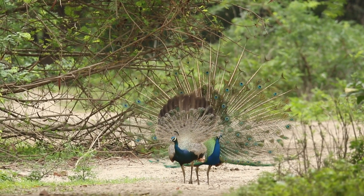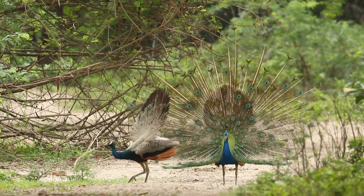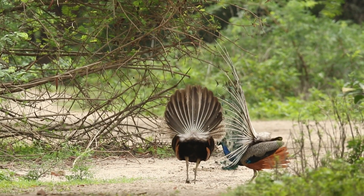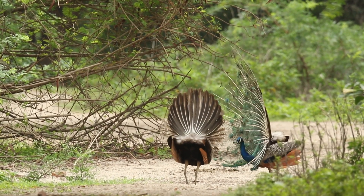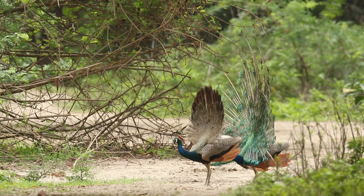Sexual dimorphism: one of the most striking characteristics of the Indian peafowl is the sexual dimorphism between males, peacocks, and females, peahens. While males flaunt the extravagant plumage and perform elaborate dances, females have more subdued and camouflaged plumage.